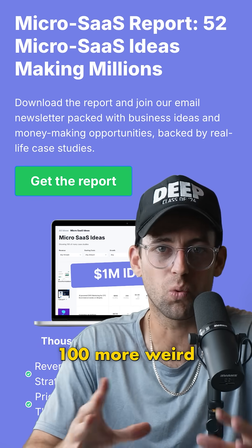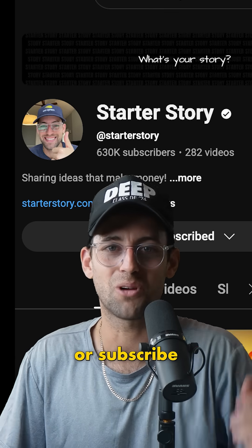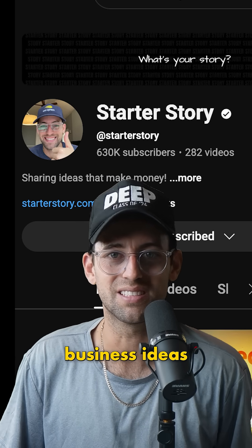If you want to see a hundred more weird micro websites like this that make money, just scan the QR code right here or subscribe to my channel. I break down new business ideas every day.